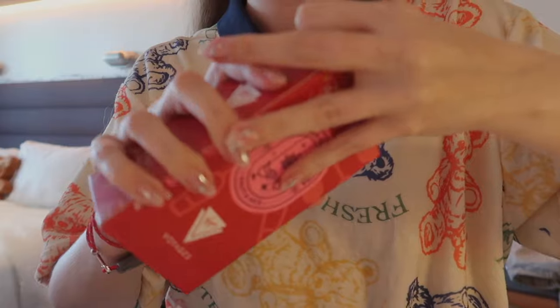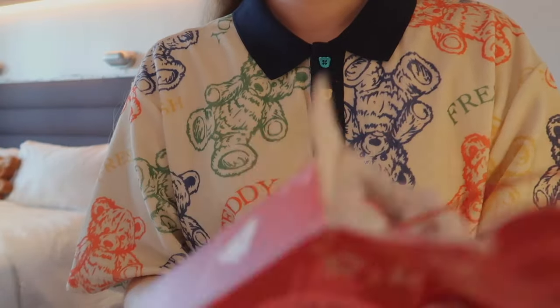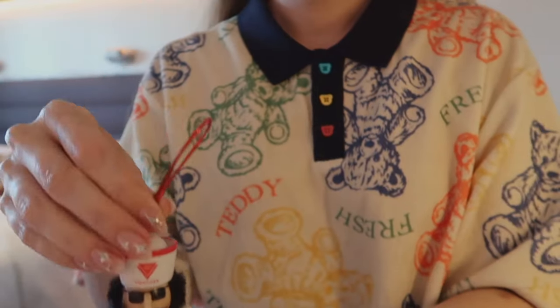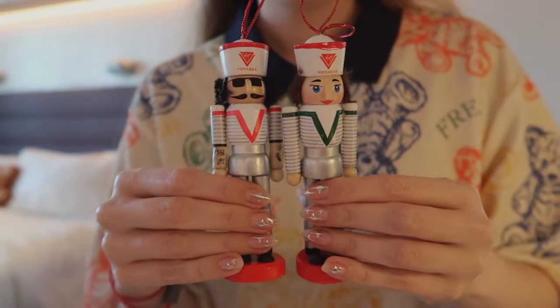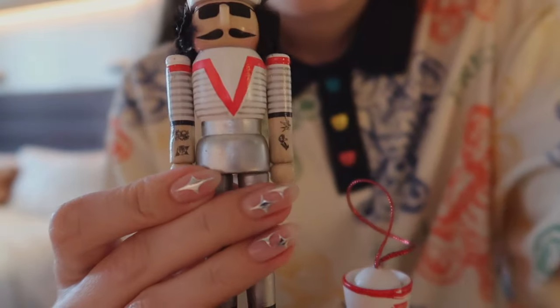I already know what it is because my family opened theirs. Ta-da! Nutcrackers. This one has tattoos.